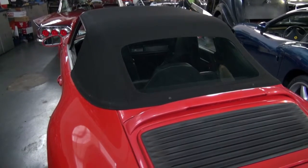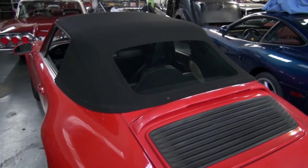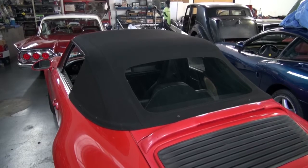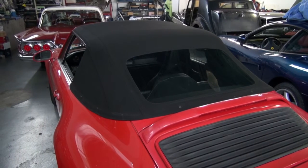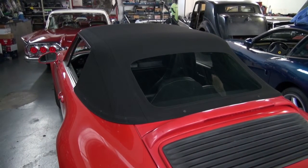Hi, and welcome to Cook's Upholstery. Today we're looking at a Porsche 993 Cabriolet. This car needed not only a new convertible top, but a headliner as well, so we did them as a pair. Downtime is about two days for a job like this, and makes the car look good as new when we're done, as well as being watertight. Anyway, thank you for watching and enjoy the video.